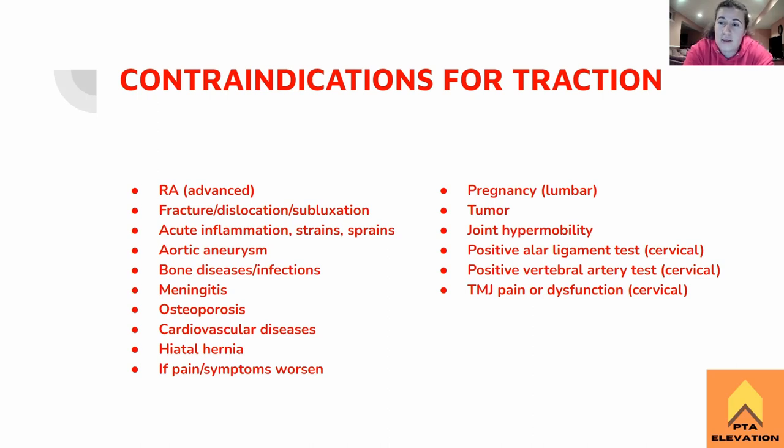Aortic aneurysm — especially with lumbar traction, we don't want to squeeze somebody who has an aortic aneurysm. That could kill them. Any sort of bone diseases or infections, which can also include osteoporosis — if we're pulling on the bones, we do not want that happening to somebody with brittle bones like osteoporosis, and obviously any sort of diseases or infections of the bone as well. Generally if someone is infected, just no.